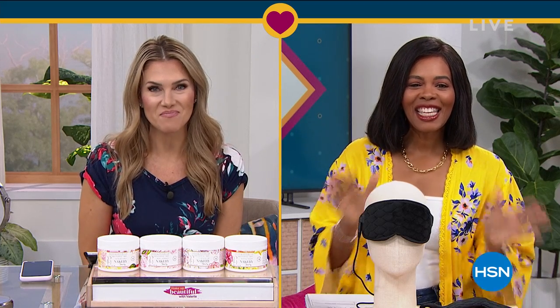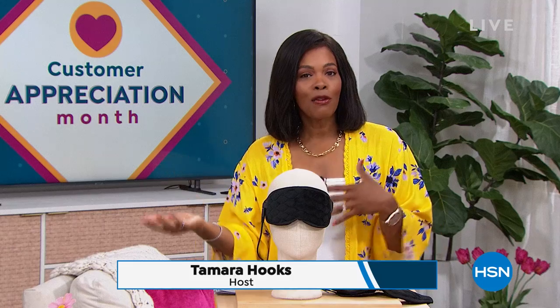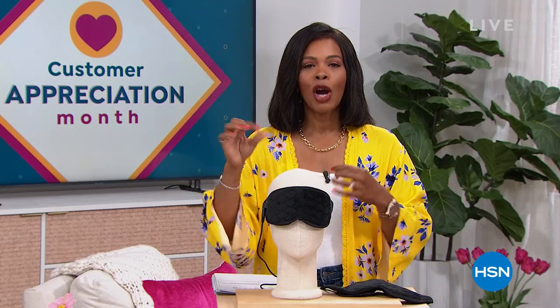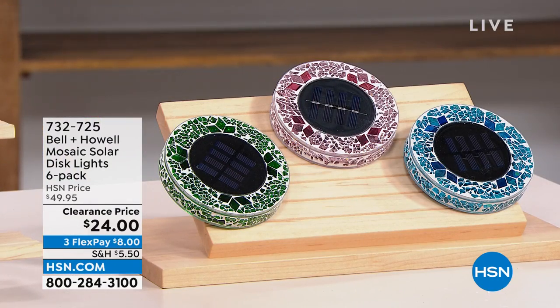So excited to see what you've got for us today. After all of that amazing beauty, we are going to stay within the realm of self-care and doing some great things for yourself around the house. We've got some amazing clearance prices for your home and for yourself as well. I'm Tamara Hooks, your host. It's customer appreciation month, still April, so we're giving you some of your favorites at prices that are just ridiculous.